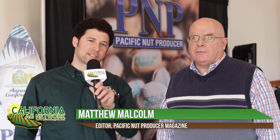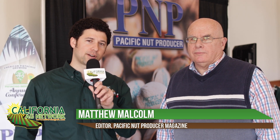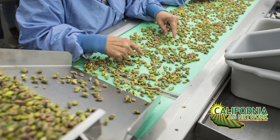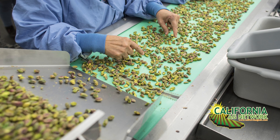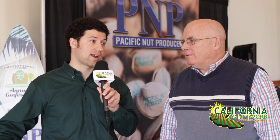Hello, I'm Matthew Malcolm with Pacific Nut Producer Magazine, reporting here today with Bob Klein from the California Pistachio Research Board. I really appreciate your good work on behalf of the pistachio industry. One potential concern that was brought up recently at Pistachio Day is IKD, or Internal Kernel Discoloration.